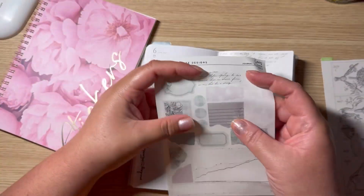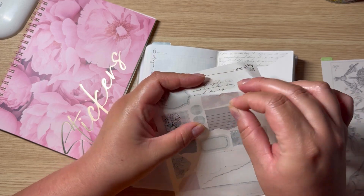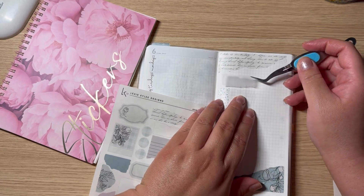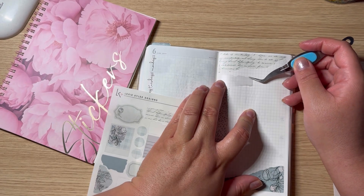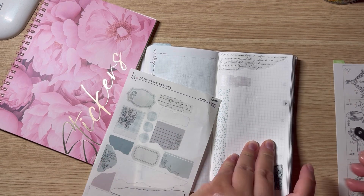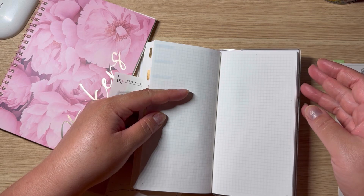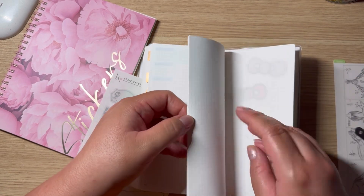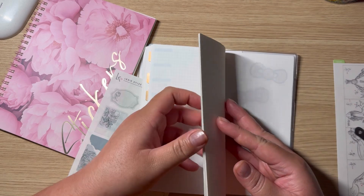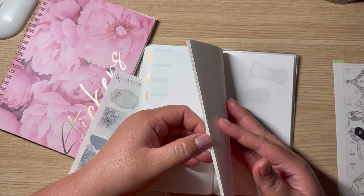I could totally write over this — like 'skincare' — using these white markers. I have really stuck to this planner and enjoyed it so, so much. The only thing I'm sad about — and I didn't realize — is that I'm running out of pages. Look how many pages I have left.